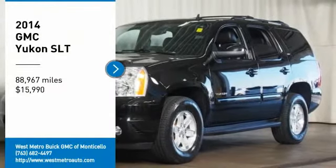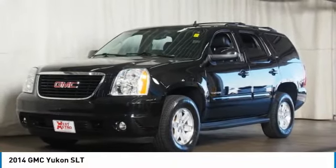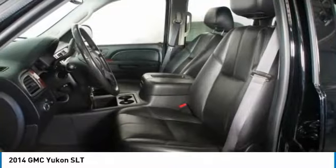Take a ride in the 2014 GMC Yukon. Peace of mind comes standard with GMC's powertrain warranty and Yukon's 5-star frontal crash test rating.